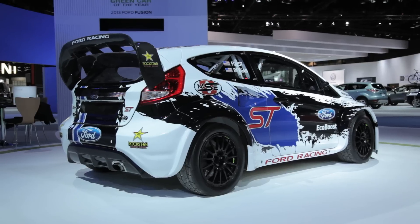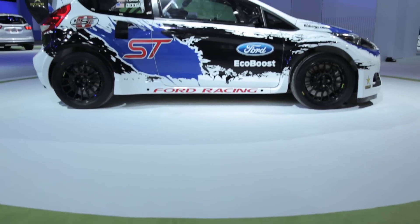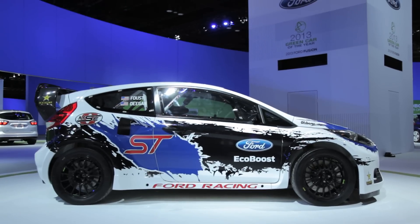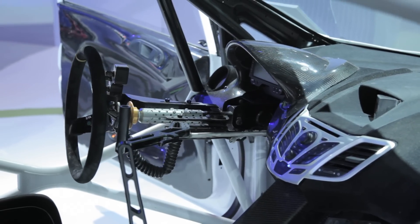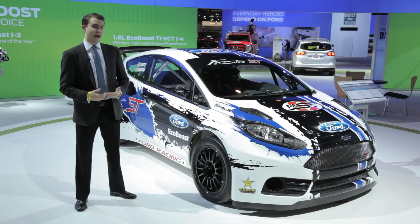I know it's not nearly as exciting sitting still, but you'll have to wait until Faust drives it next month in England to see this puppy in action. But this is a race car, and you're probably never going to drive one unless you're on Tanner Faust's level. So let's show you a car you can drive.